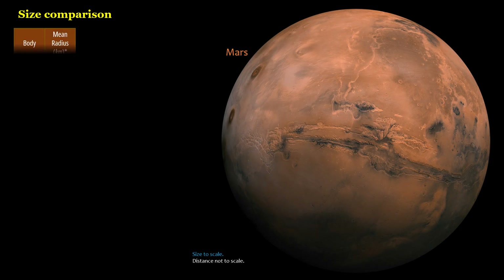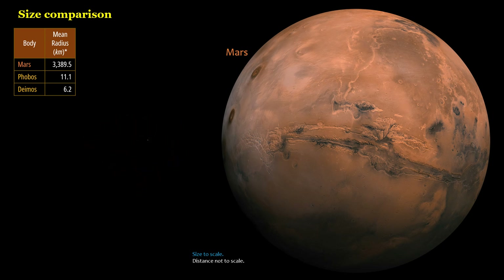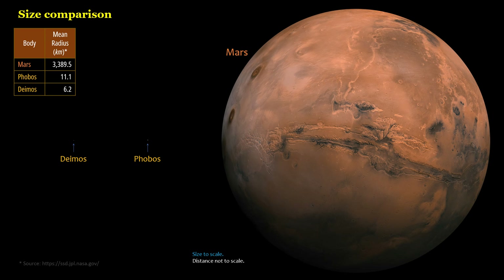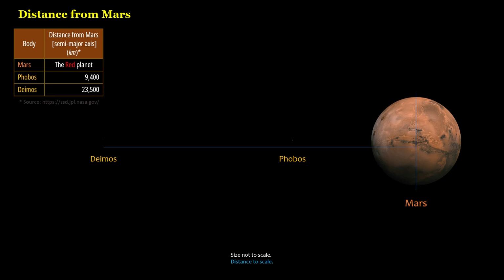Size comparison — mean radius: Mars, 3,389.5 kilometers; Phobos, 11.1 kilometers; Deimos, 6.2 kilometers. Distance from Mars (semi-major axis): Phobos, 9,400 kilometers; Deimos, 23,500 kilometers.